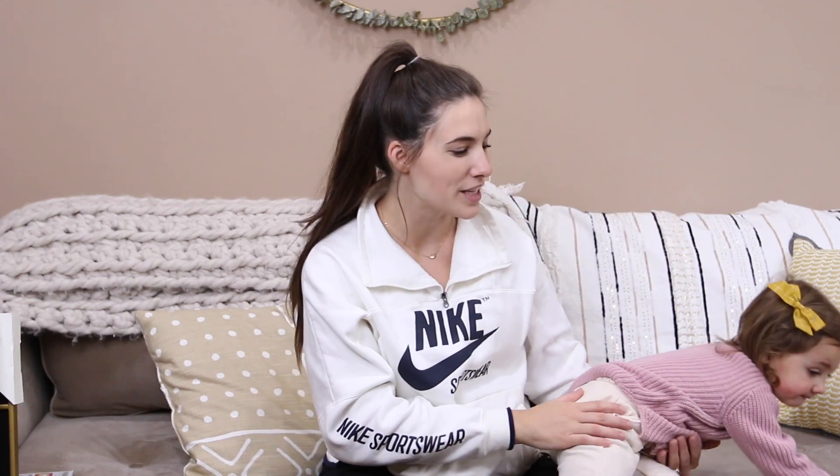Hi guys, welcome back to our channel. I am very pregnant — I'm going to have a baby any week now. And when I'm pregnant, I don't really like to buy a ton of new clothes just because they're not going to fit, and I don't really like buying maternity clothes.